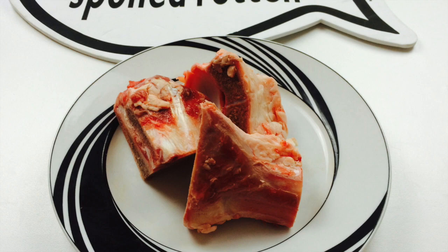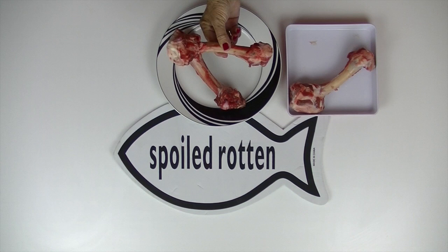Never cook raw bones — cooked bones splinter and are dangerous. Bones are composed primarily of calcium phosphate.